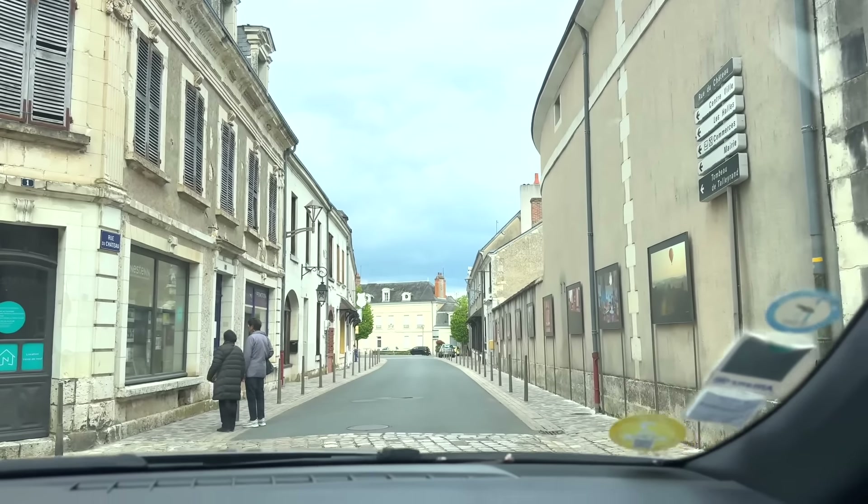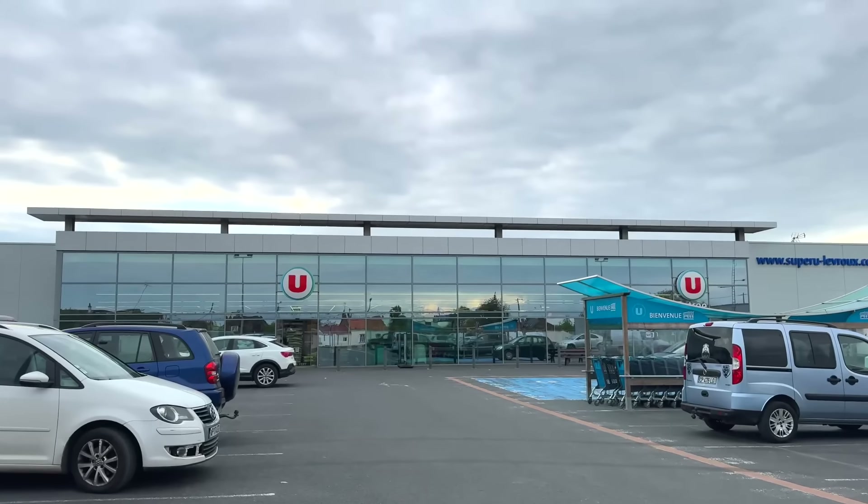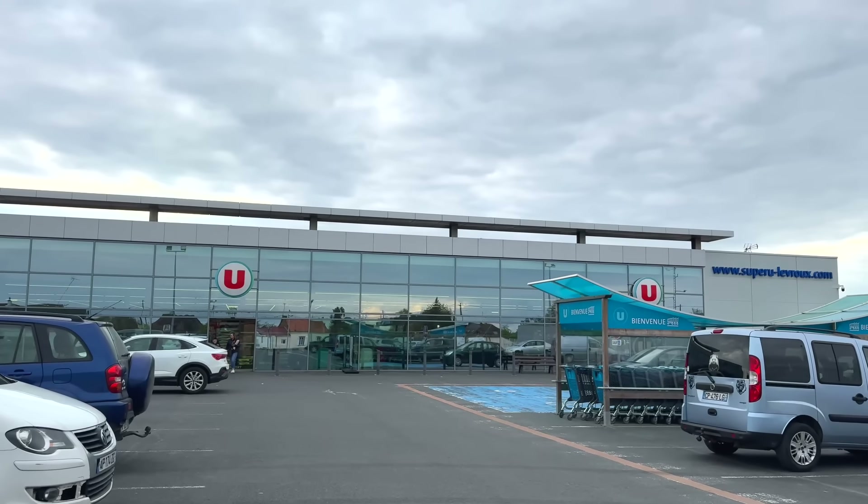What a beautiful town and a beautiful chateau. We've stopped at the local supermarket because we're eating at John and Camille's again tonight, so we're going to get some wine and some champagne to take back. I might get a bottle of the local wine — Valenciae wine — because we've seen the chateau.